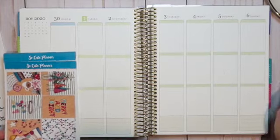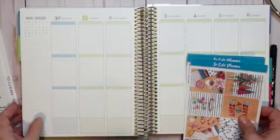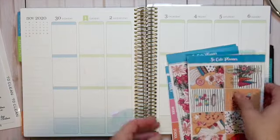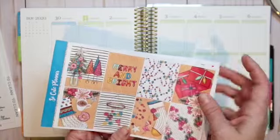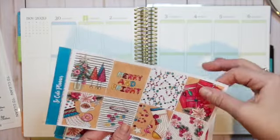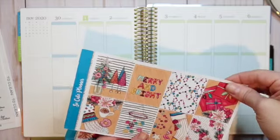Hey guys, it's Joey and welcome back to my channel. I'm going to do a plan with me today for the week of November 30th through December 6th. I'm going to be using this kit from So Cute Planner. It's called Merry and Bright and it is so cute — the colors are not traditional Christmas colors; they have more pinks and blues and even some maroons, which I think is really cool.